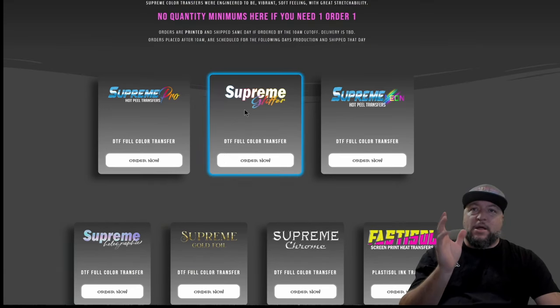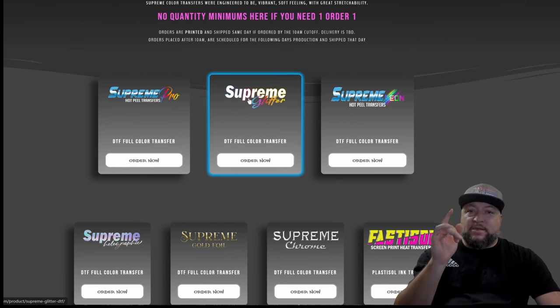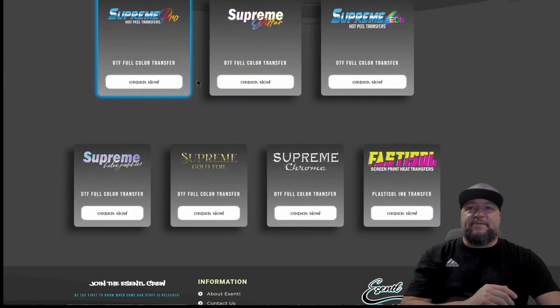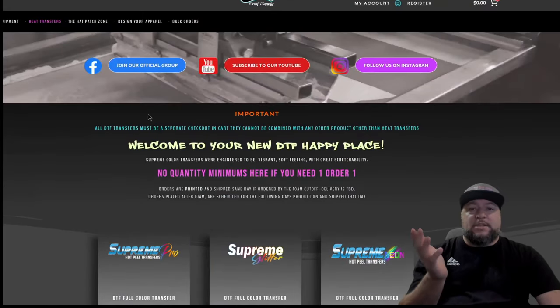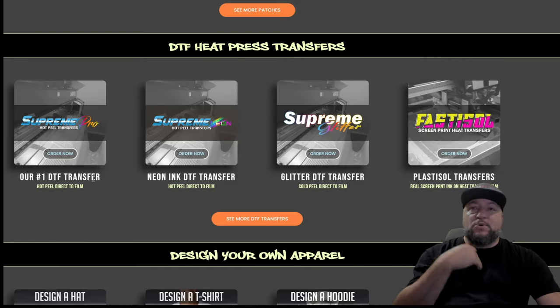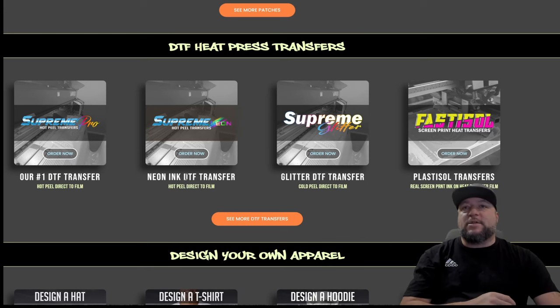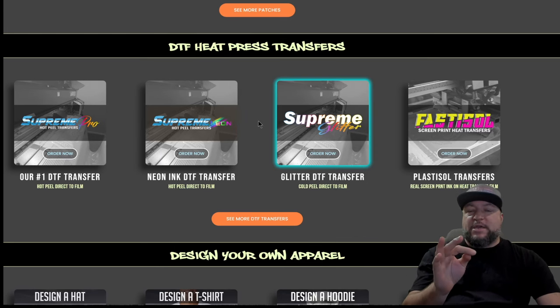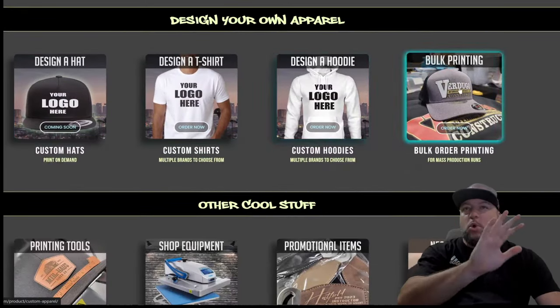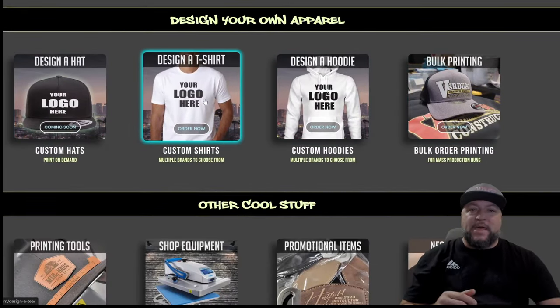These are our premium series DTF transfers. If you're into hats, the Supreme Glitter is seriously awesome stuff. I encourage you guys to mess around with these DTF transfers and see what you think — the Supreme Series is some of the most awesome DTF I've personally used, which is why we sell it on the website. Typically you can only order these at a wholesale level, but on our website we're bringing it to those that don't carry a wholesale license.